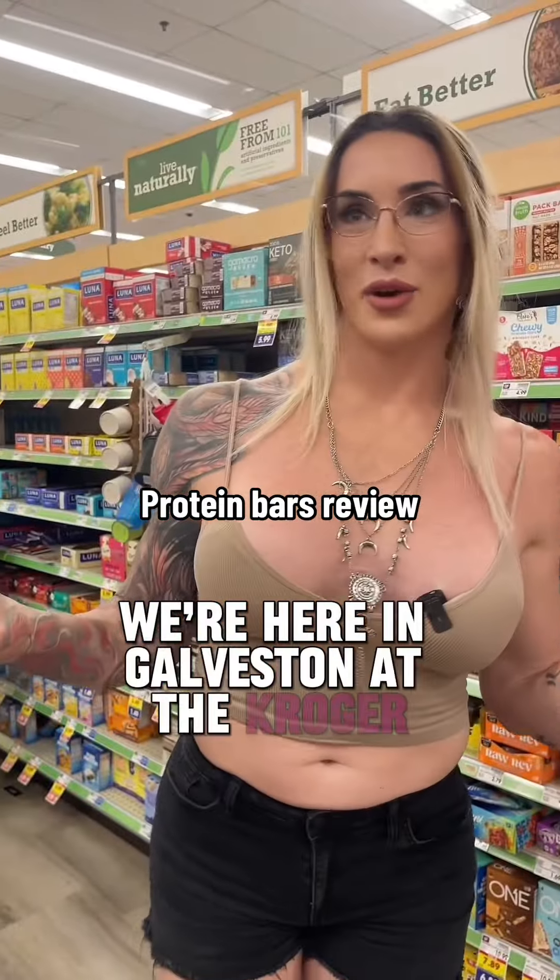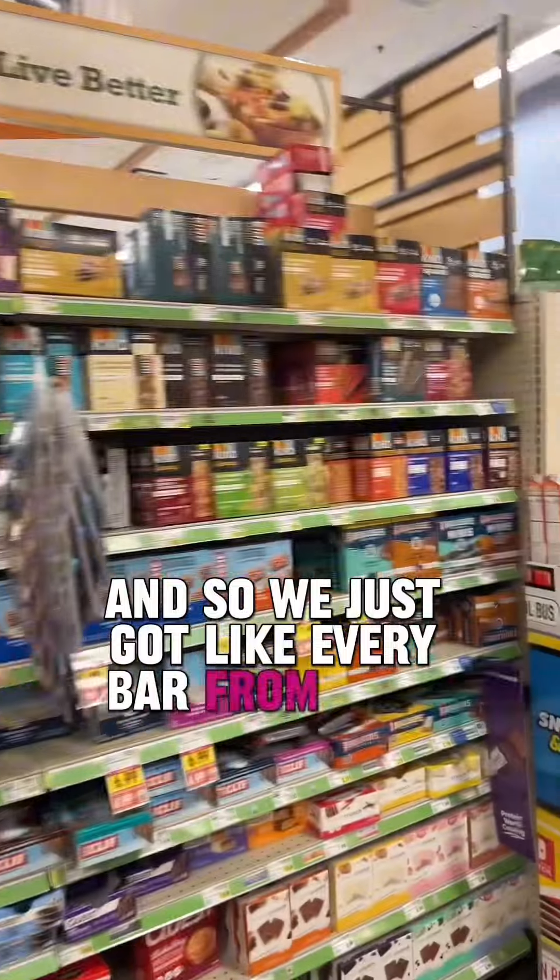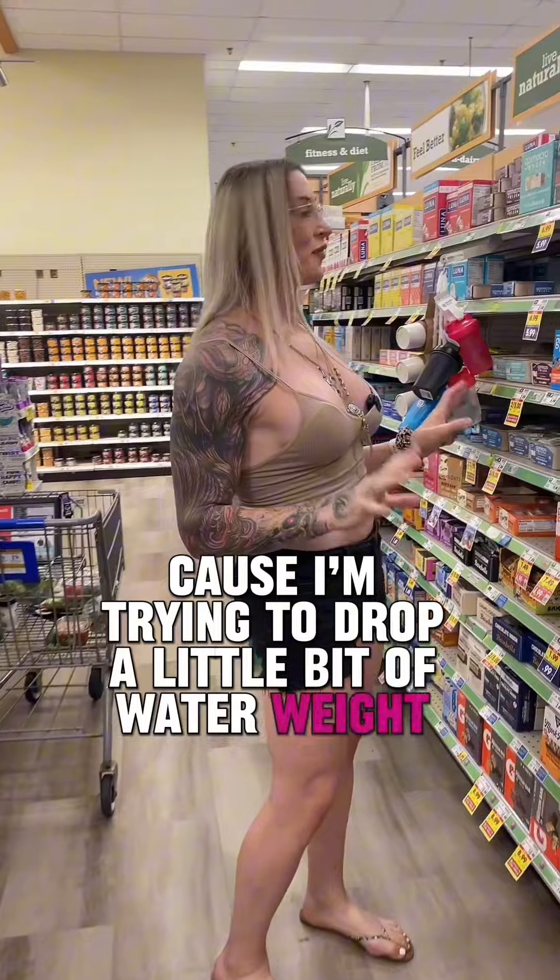We're here in Galveston at the Kroger, and we just got like every bar from here to there. Britt and I are doing keto right now because I'm trying to drop a little bit of water weight for a thing I have.